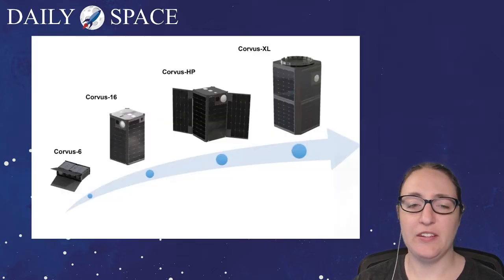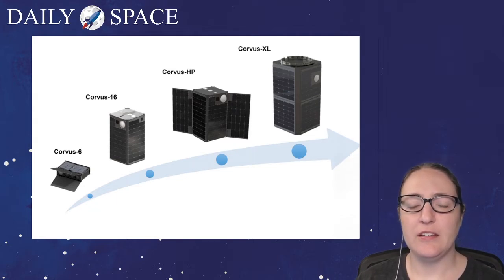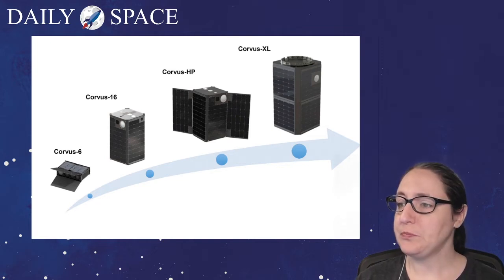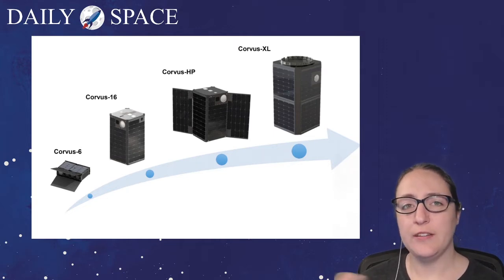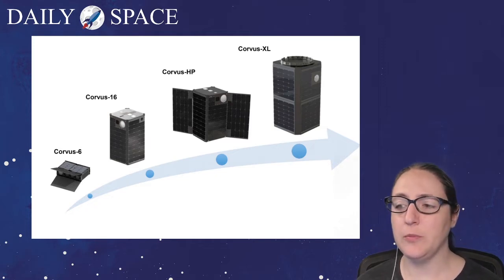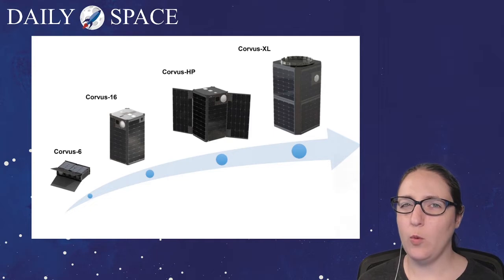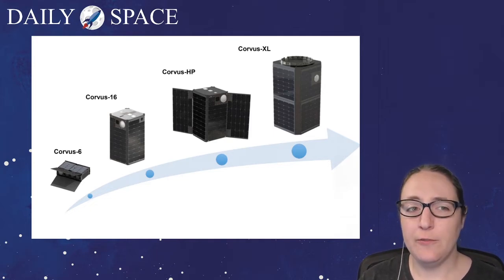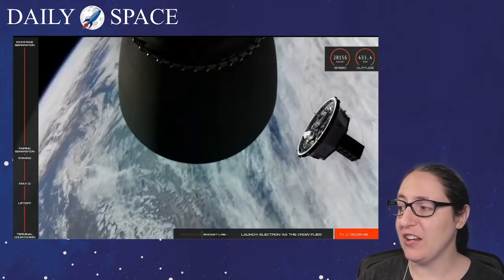Palisade strongly resembles Astro Digital's Corvus XL arrangement, which isn't highly unusual since the whole concept of the Corvus platform is to provide cost-efficient and flexible options for customers. This may actually be the Corvus 16 — a 16-unit CubeSat — since Palisade was a 16-unit CubeSat, while the Corvus 6 is a 6-unit CubeSat. I couldn't find any information on the XL's dimensions, but it's a big black box just chilling on the kick stage.